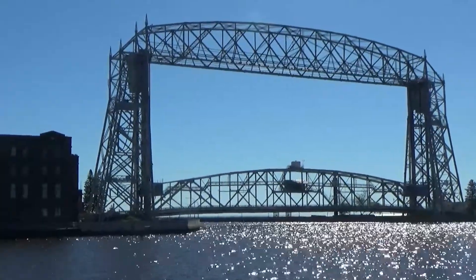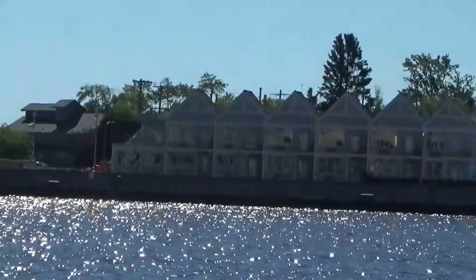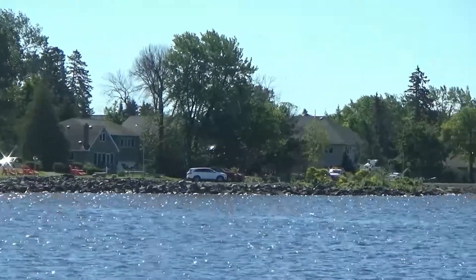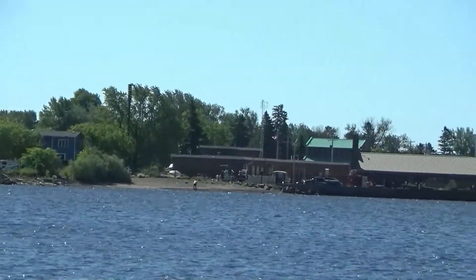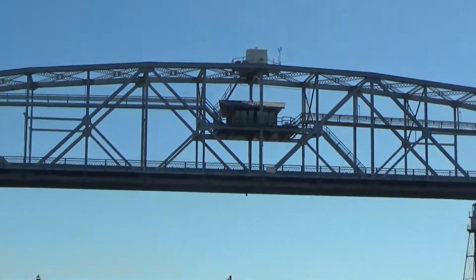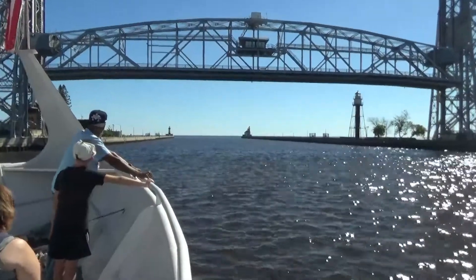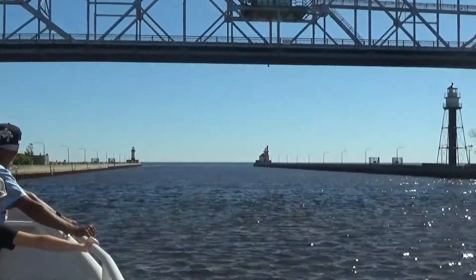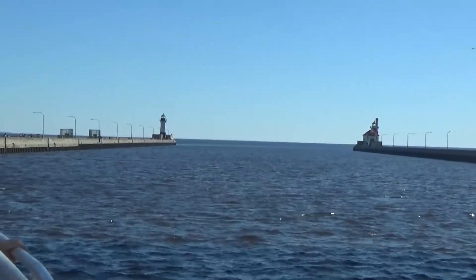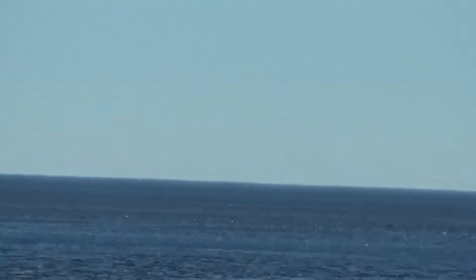It was originally built in 1905 as a gondola ferry bridge, so it had a small little cart that would ferry people from one side to the other. However, in 1929 it was decided to retrofit the bridge, and so it was rebuilt to the design that you can see today. We're going to go under the bridge here, headed right between these two lighthouses.